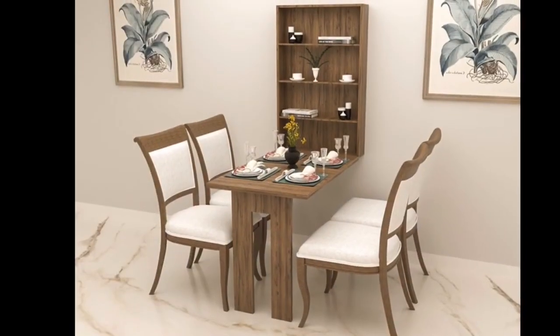Hello friends, welcome to our channel. Today I will show you wall mount dining table designs for your house or apartment, so keep watching this video until the end. If you are new to our channel, please don't forget to subscribe. I wish you all the best and have a wonderful day.